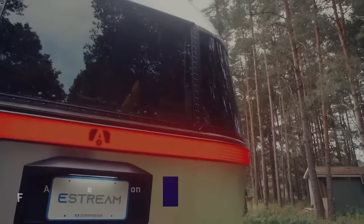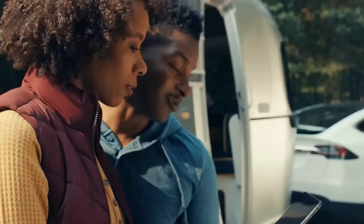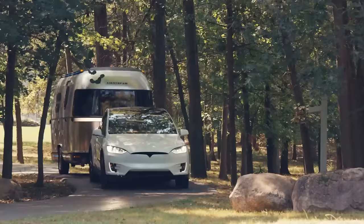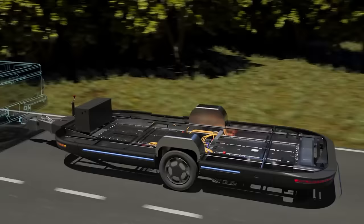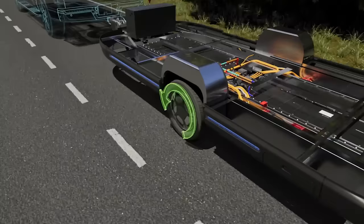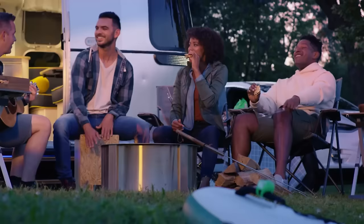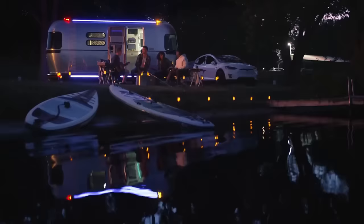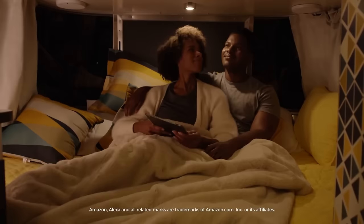Airstream E-Stream Concept: imagine the convenience and independence of a totally electric caravan with the Airstream E-Stream Concept. Envision the E-Stream towed behind your tow vehicle, effortlessly cruising down the road with enhanced performance and fuel efficiency provided by its electric drivetrain and cutting-edge aerodynamics. Envision reaching your destination and effortlessly positioning your E-Stream using your mobile device — no need to worry about backing up or leveling. Envision a solar rooftop and high-voltage battery bank that can power your air conditioner, Wi-Fi hotspot, and appliances, allowing you to remain off the grid for an extended period.